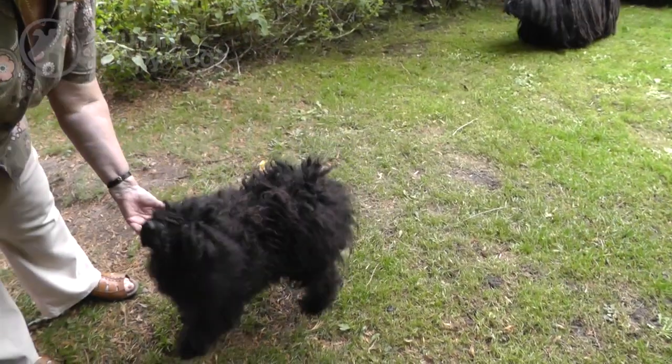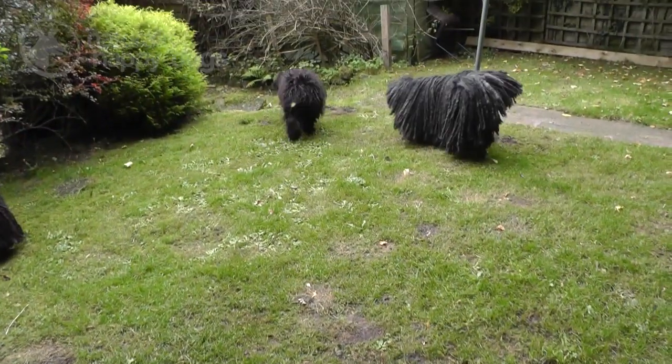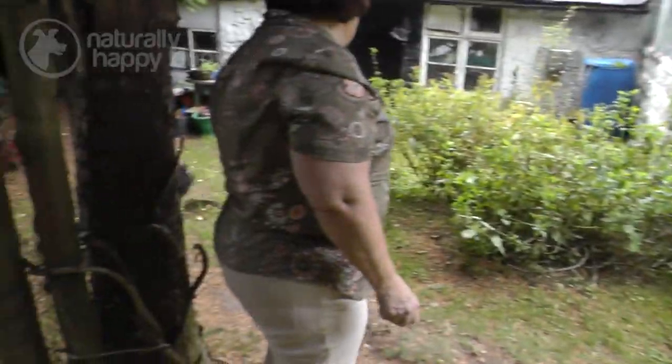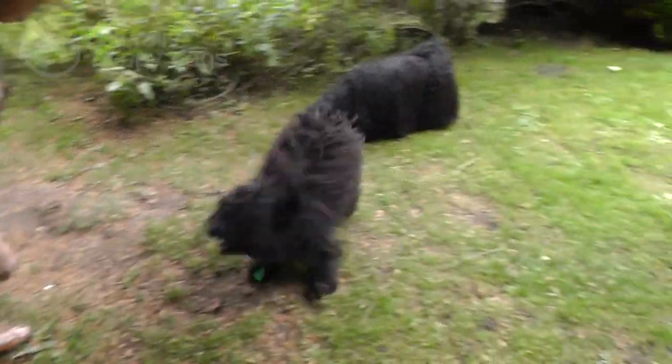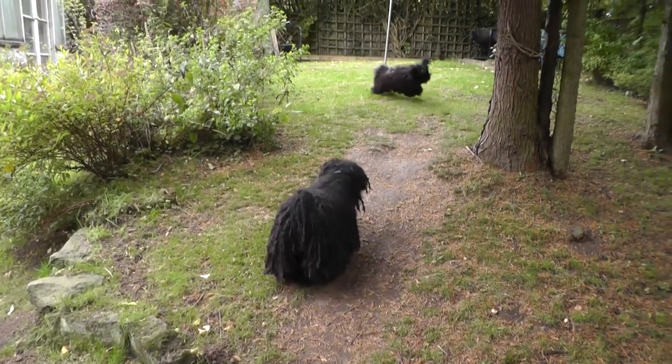They need quite a bit of exercise. They are sheep dogs. They're used to running around. We have six of them, so they do run themselves around the orchard. But if you had one and you didn't have any land, I would say it would need to go out at least twice a day, possibly for an hour each time. And they need free running. They need to go somewhere where they can be loose and just run.